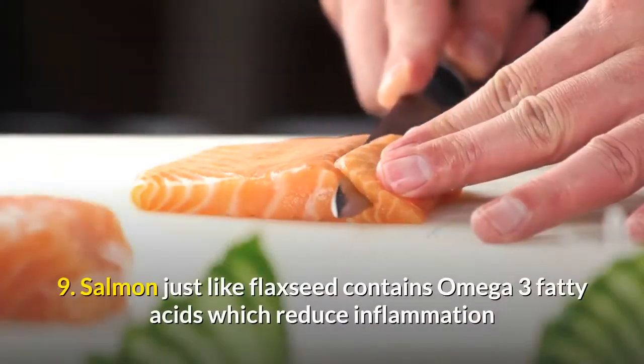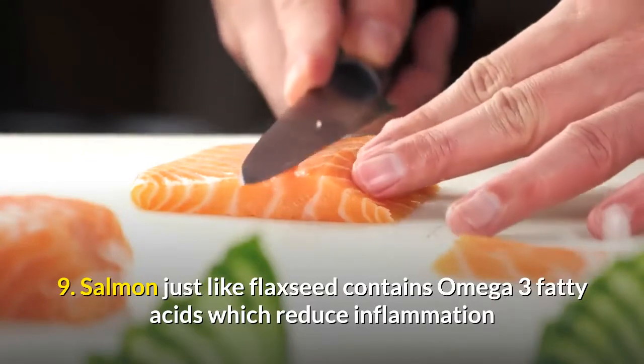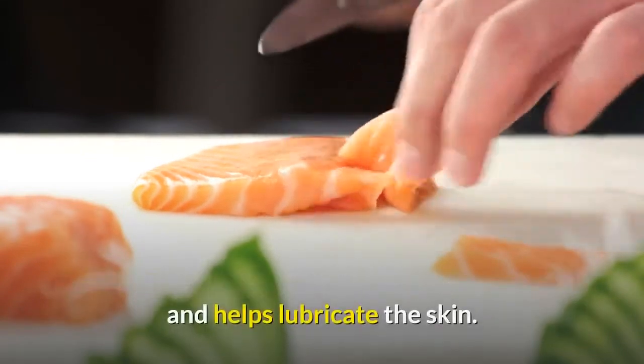9. Salmon, just like flaxseed, contains omega-3 fatty acids, which reduce inflammation and help lubricate the skin.